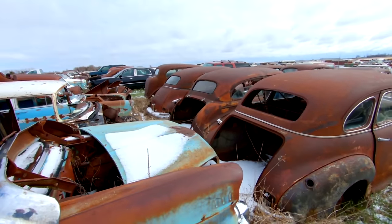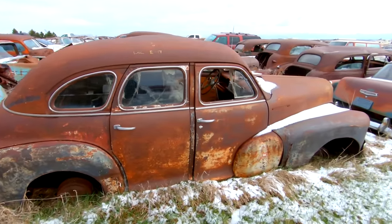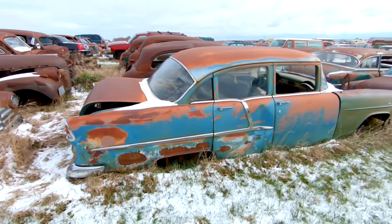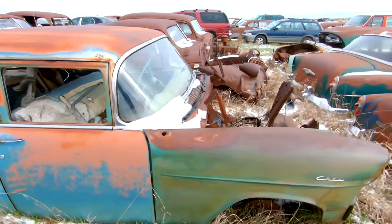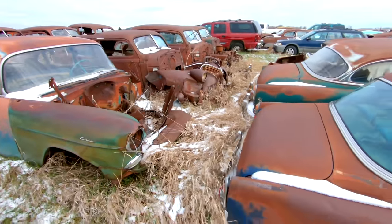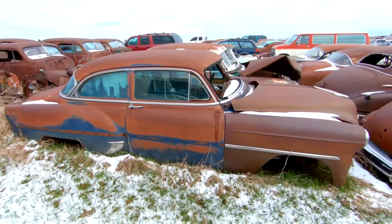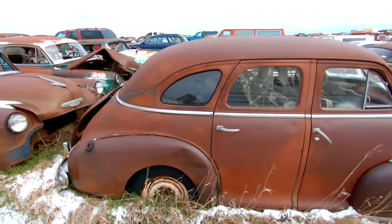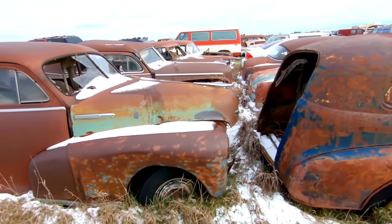A row of 40s vehicles right here. Got a 55 Chevy four-door sedan — motor's gone, transmission's still in place. I just don't have enough time today to talk about every single vehicle. And like the owner said, please don't open the hoods or the doors. So I'm just kind of doing a walk-by here, showing the old stuff that is still around.